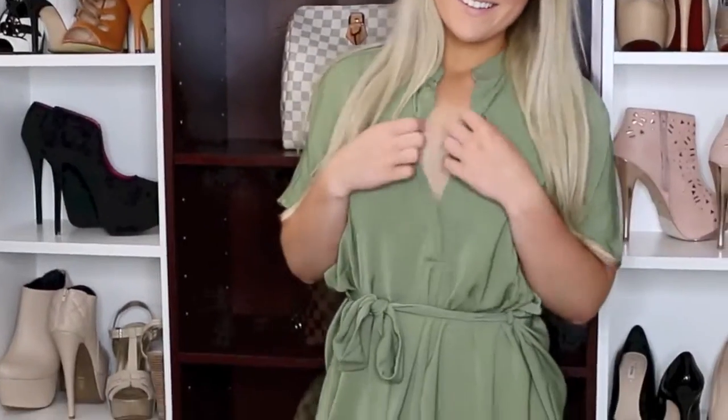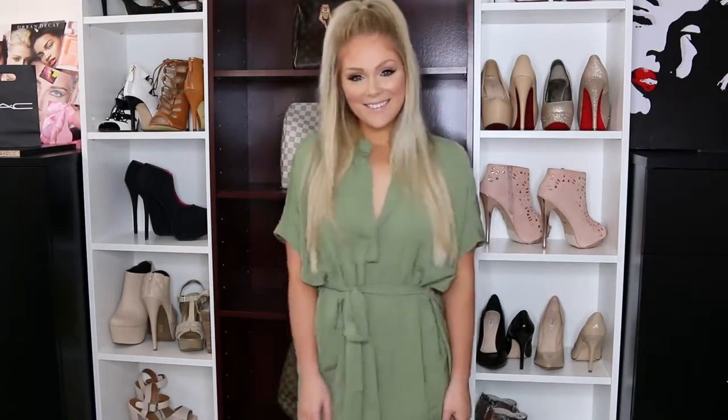So my first favorite trend for fall is anything army green colored. This dress is from Hot Miami Styles, but I love anything this color for this fall. I am loving this recently.